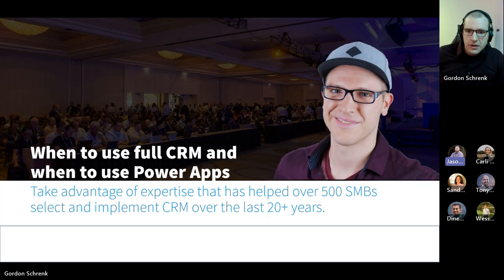Thanks everybody for joining. It's our second Innovation Hour. I think this is the one that I'm most excited about. Gordon's going to be talking about when to use full CRM and when to use Power Apps.